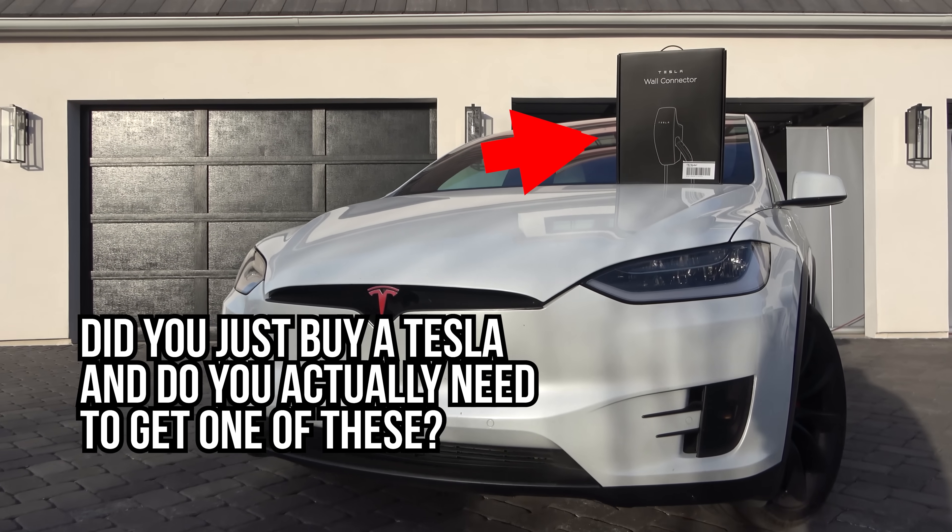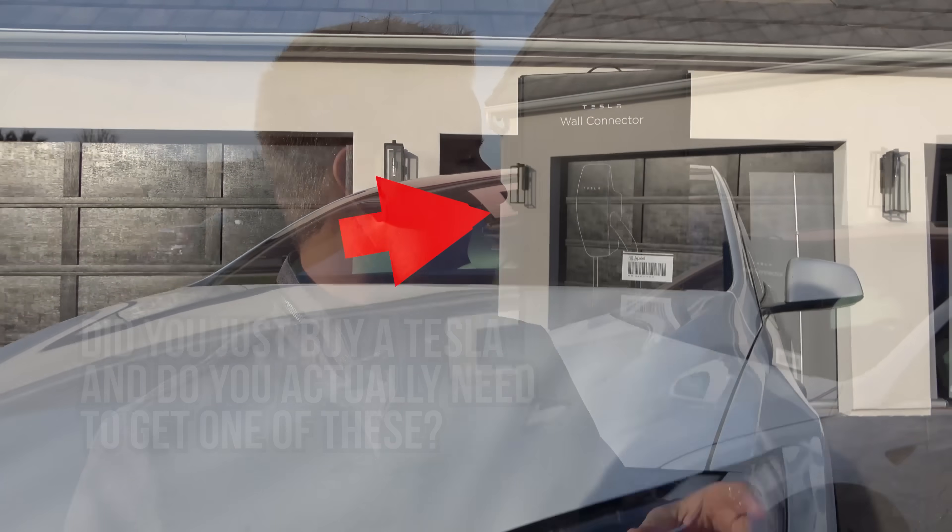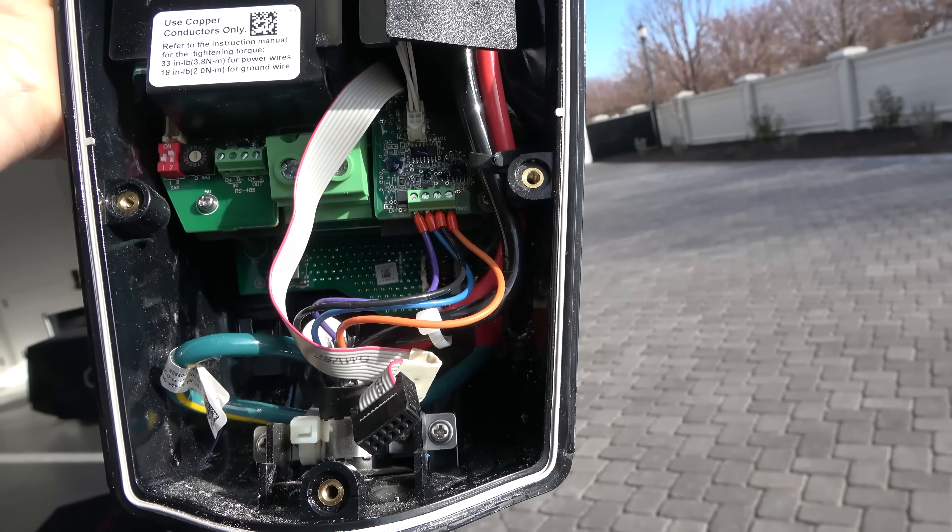Today we are going to see what's inside of the Tesla wall charger. They just came out with a new one this last couple of weeks. Did you just buy a Tesla and do you actually need to get one of these? I have one of the old ones and I have one of the new ones. We're gonna take both of them apart. The new one actually doesn't have as many options as the old one, but it may not be as big of a deal as what some people think. Let me show you how we charge our Tesla.